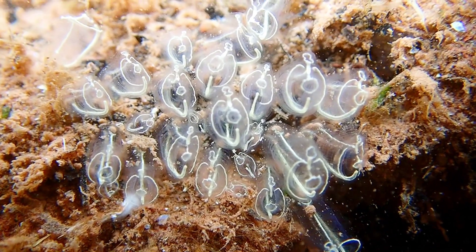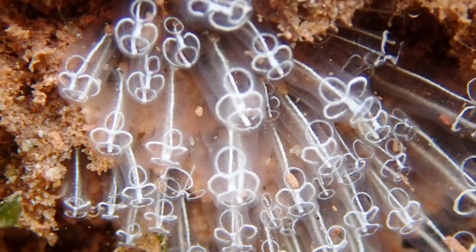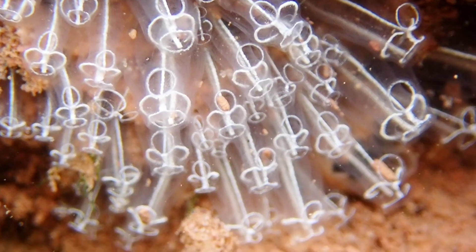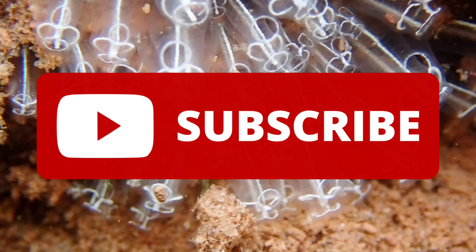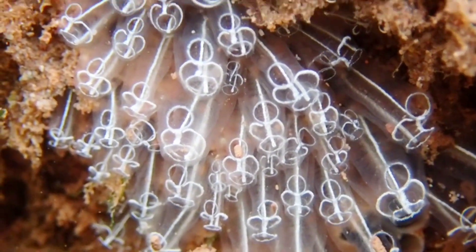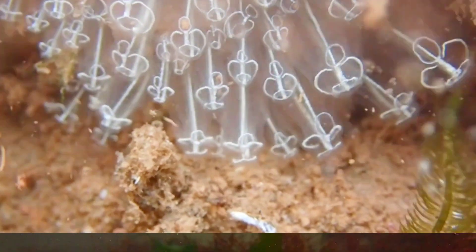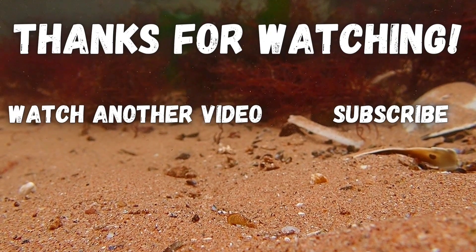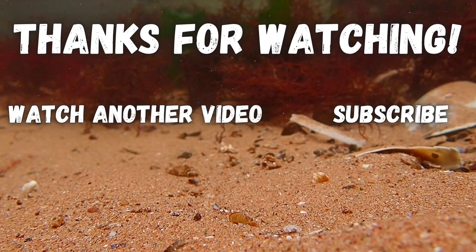So, that's all you need to know about Lightbulb sea squirts. If you enjoyed this video and learned something new, please leave a like and remember to subscribe to learn all about the creatures that inhabit our oceans. Thank you for watching and I will see you in the next video. Bye!